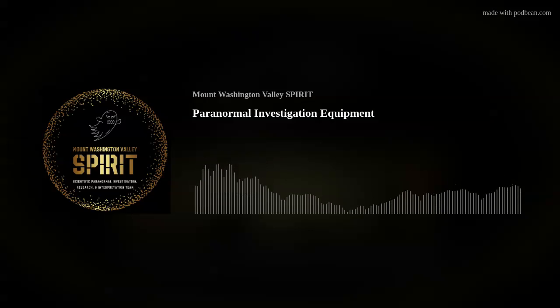Please visit us online at www.mwvspirit.com where you can find our social media sites and blog. Thank you for listening to the Mount Washington Valley Spirit Podcast, where we don't like to be normal — we like to be paranormal.